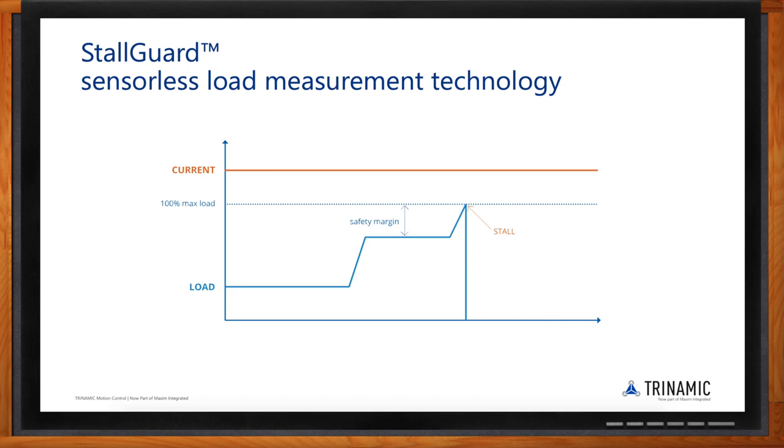StallGuard can be used in several ways: as a homing mode to detect left and right hard stops in a linear system, and as stall prevention — guarding the system from a stall. These are the typical functions seen in real systems, providing better control and readout in an open-loop system without adding any extra components, since it's all integrated into the hardware solution.